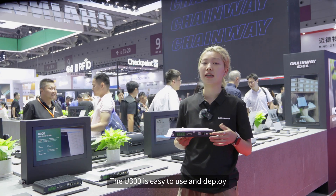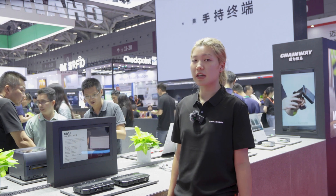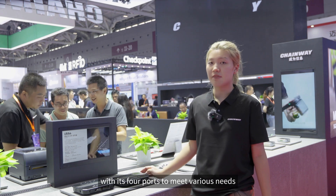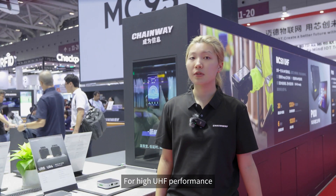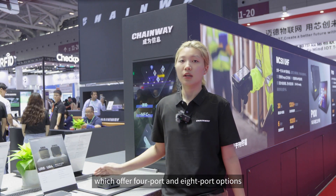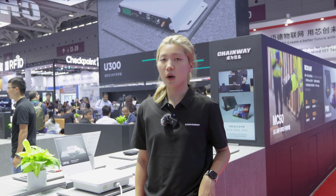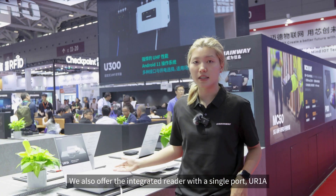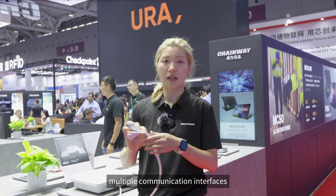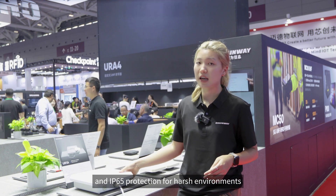We also have the URA4, another fixed reader running on Android with four ports to meet various needs. For high UHF performance, we also have the URA4 and URA8, offering four-port and eight-port options. We also offer the integrated single-port URA1A, which comes with robust antennas, multiple communication interfaces, and IP65 protection for harsh environments.